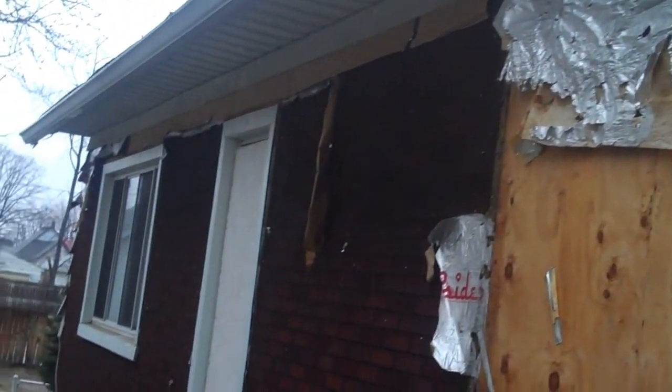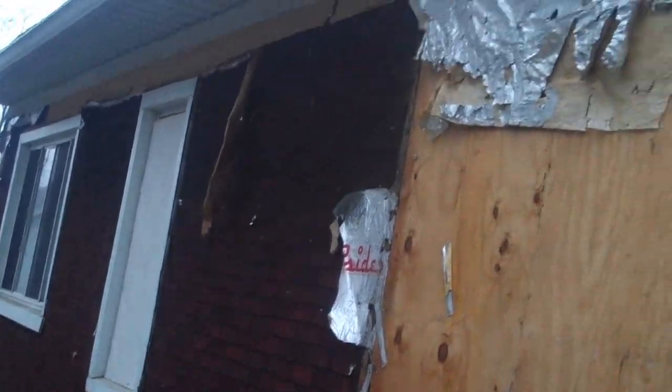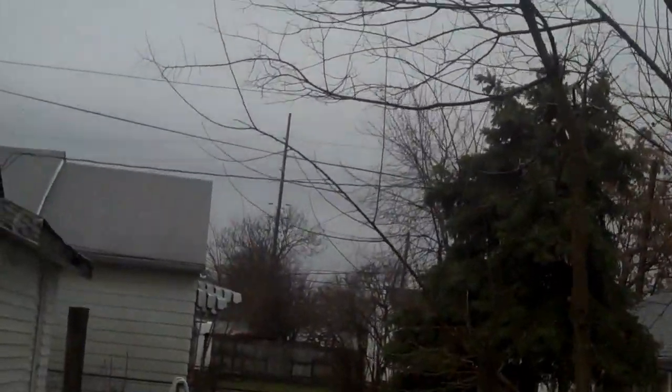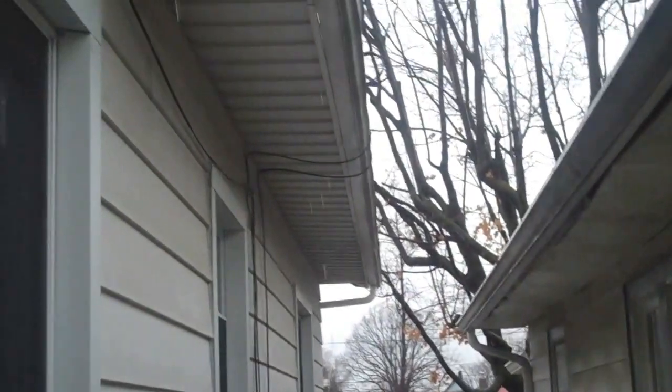Here's the side of the house. You have some downspouts that also need replacing. Soffits look good. They've got downspouts and siding on one side — they left the siding intact on this side.